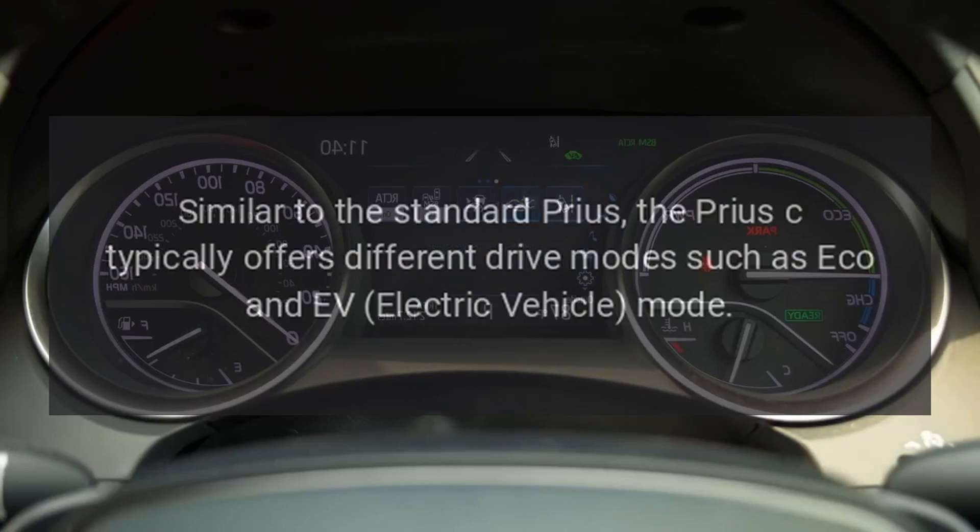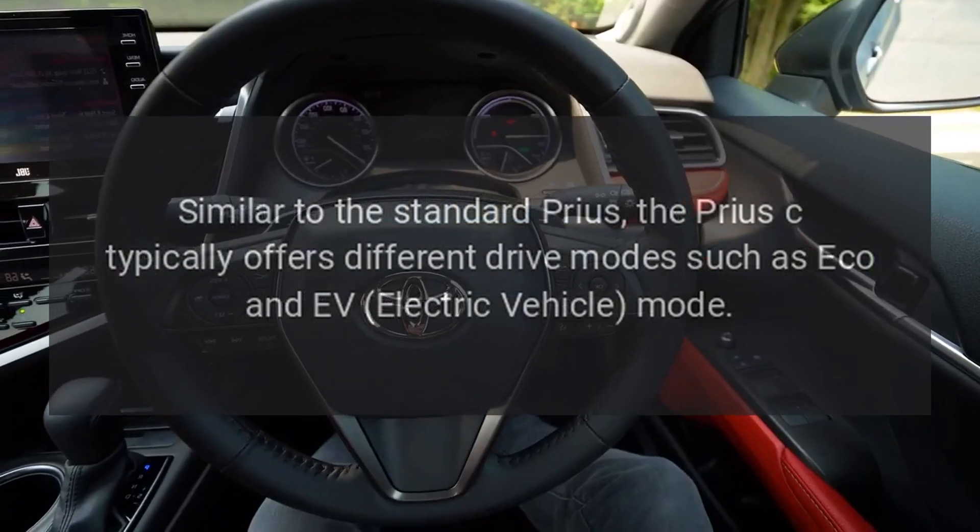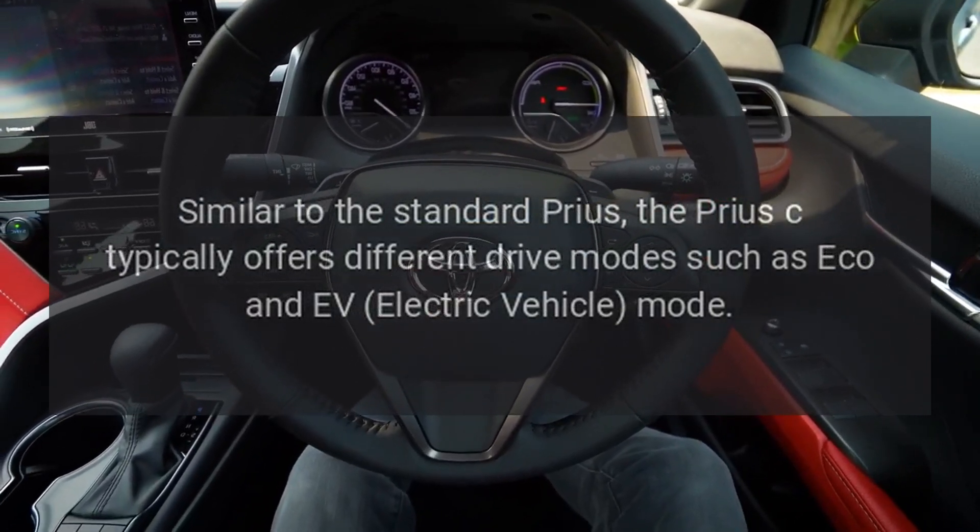Drive Modes. Similar to the standard Prius, the Prius C typically offers different drive modes such as Eco and EV electric vehicle mode.